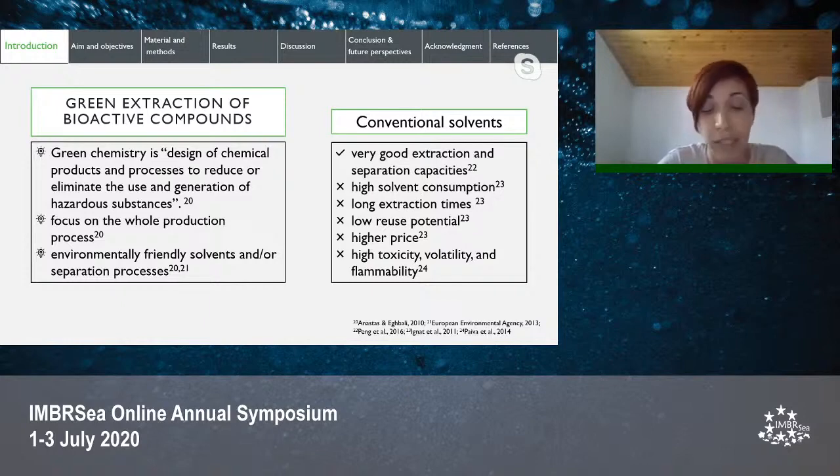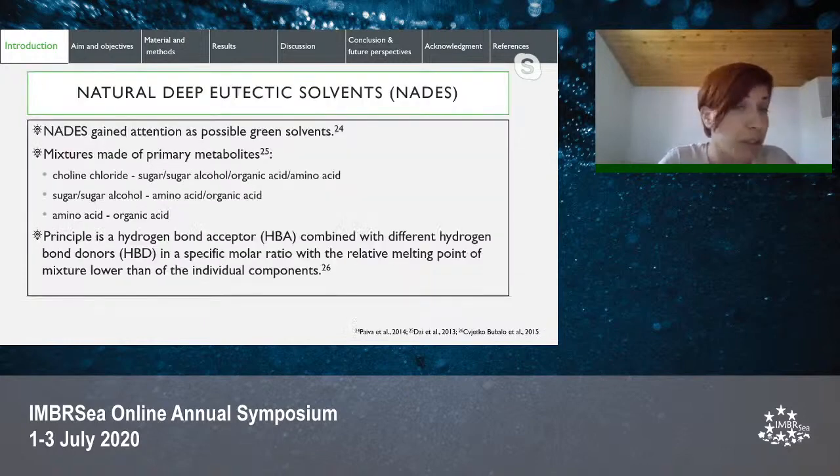Green chemistry has legislative support from EU environmental policy. Naturally deep eutectic solvents (NADES) emerged in the context of green chemistry as possible green solvents. NADES are mixtures made of primary metabolites; the most frequent combinations are choline chloride mixed with either sugars, sugar alcohols, organic or amino acids, but there could also be other combinations.